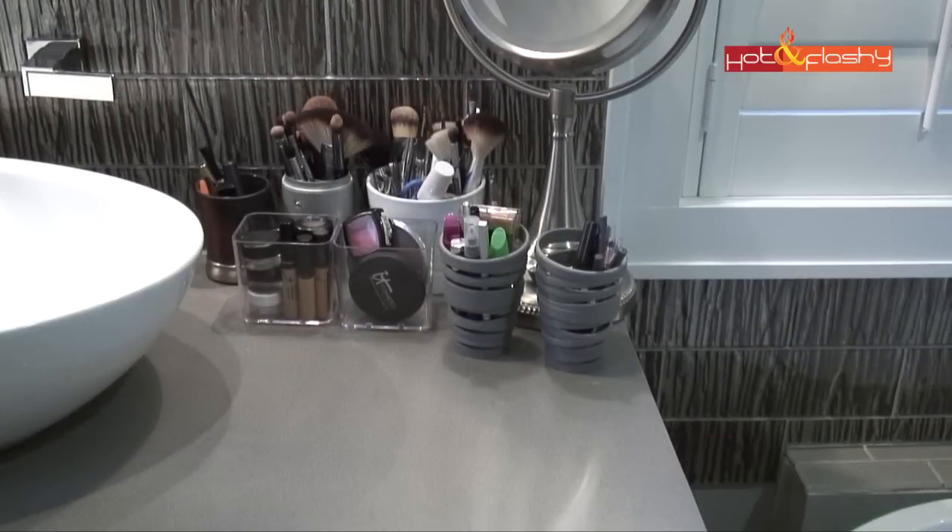That's it — that's where and how I store my makeup. As always, thanks so much for watching everybody. I really appreciate your time and I hope you have a great day. Take care and I will see you next time, bye!